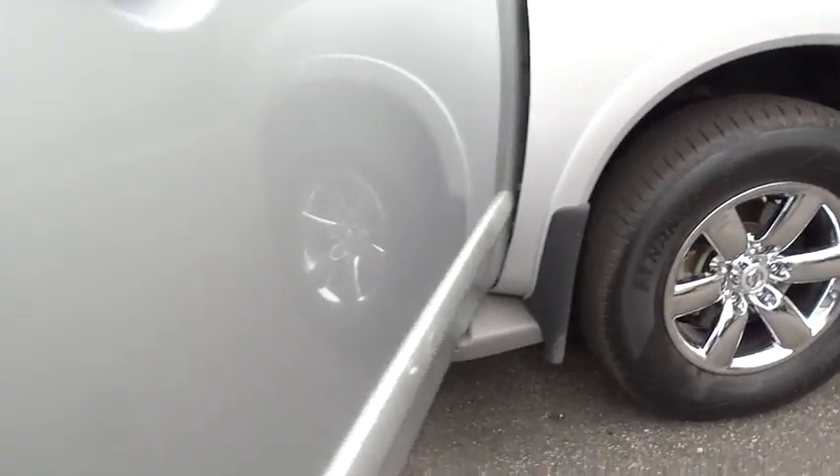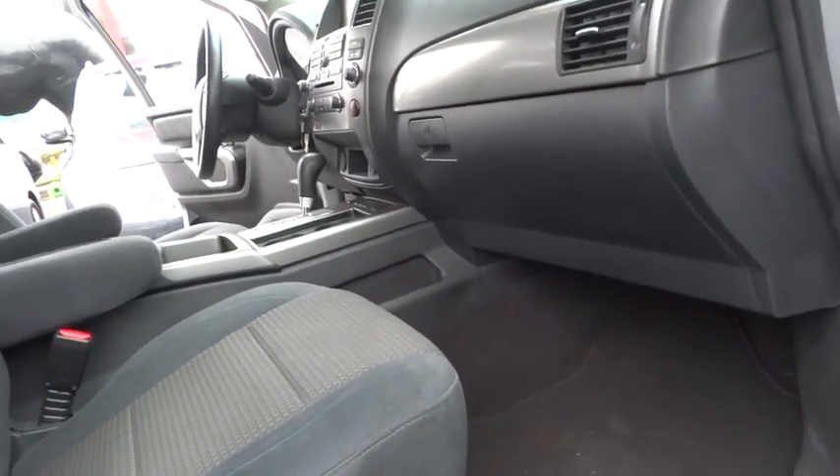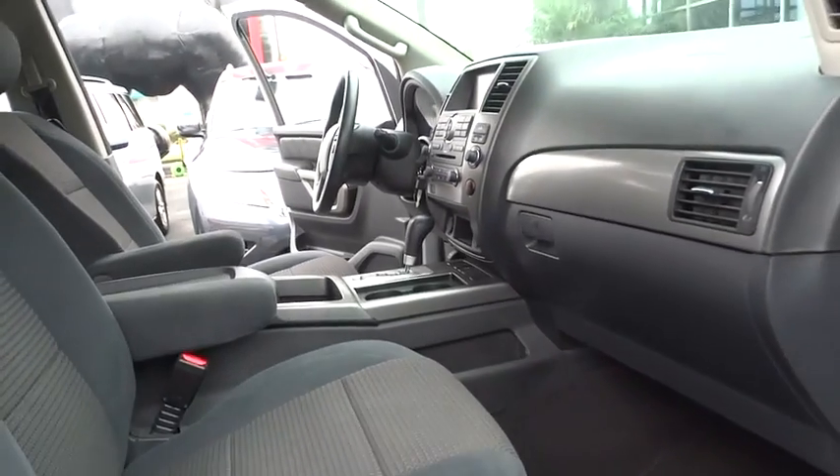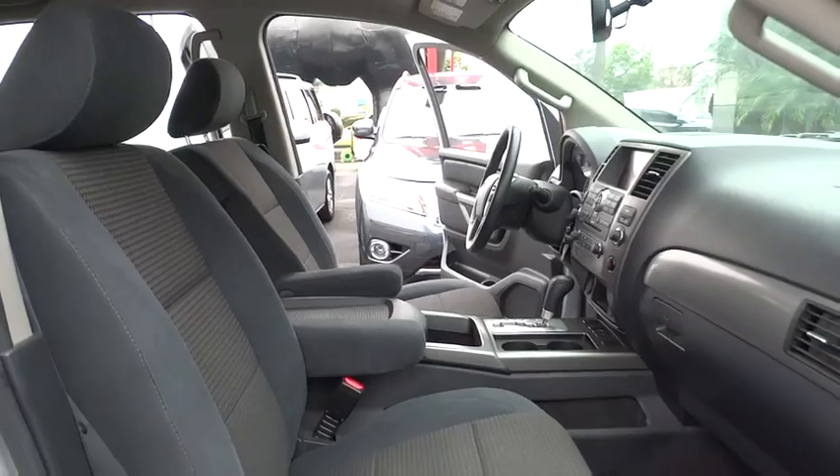This vehicle has less than 50,000 miles. Here are some of this vehicle's great options: traction control, stability control, power passenger seat, navigation system, keyless entry, steering wheel audio controls.